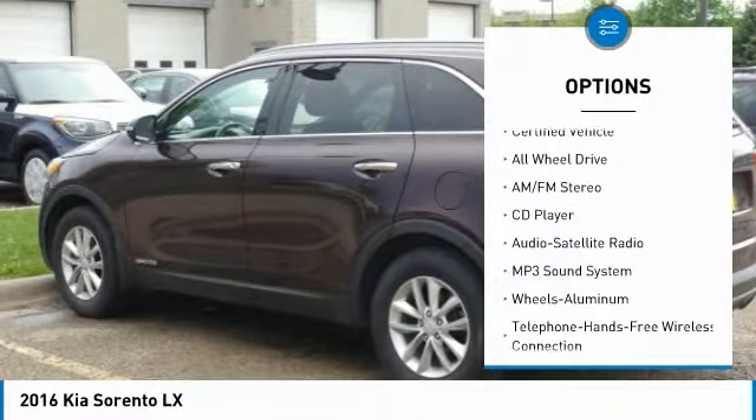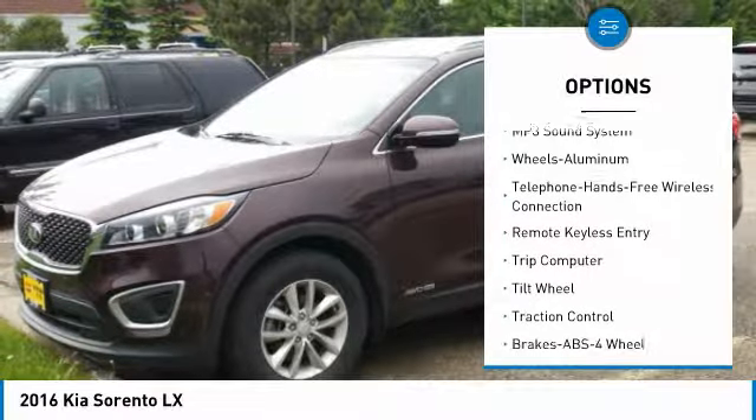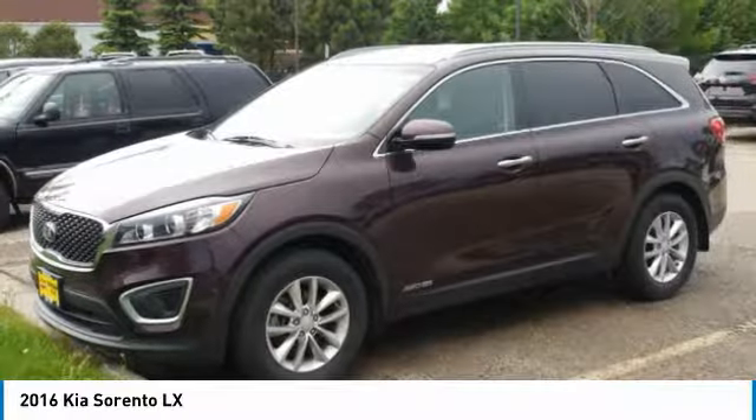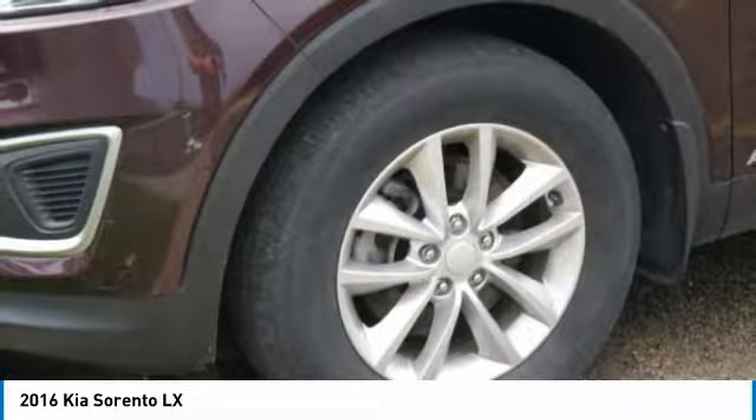Traction control, anti-lock braking system, all-wheel drive, air conditioning, Bluetooth wireless data link for hands-free phones, power steering, cruise control, aluminum wheels, AM FM stereo radio, rear defrost.